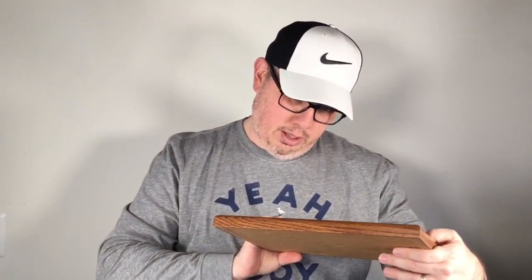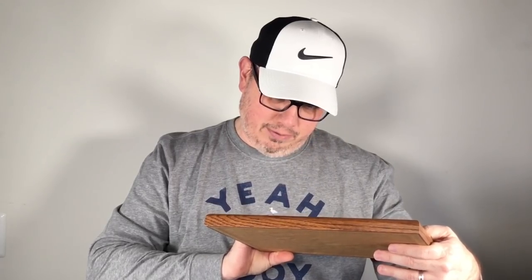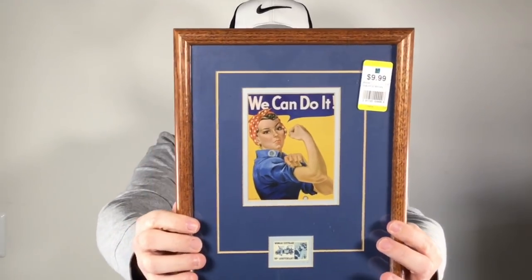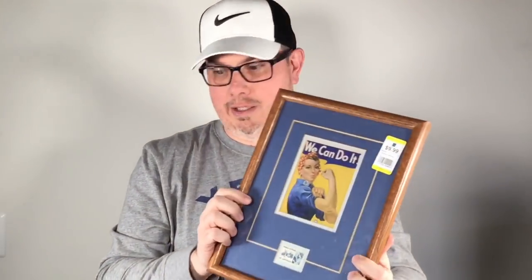Next up we picked up this 'We Can Do It' piece with a women's suffrage 50th anniversary stamp, all framed. Picked this up for seven dollars and fifty cents. We're not sure what it's worth, but it may go on our wall - we have a collection of art kind of like this.